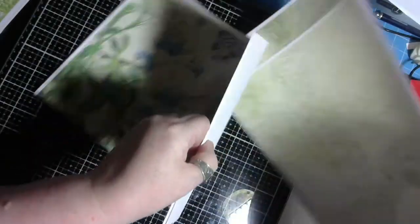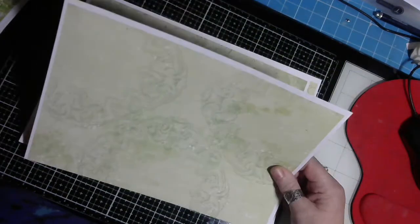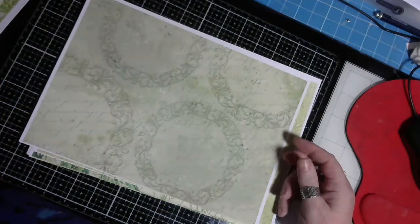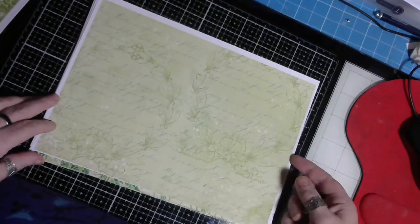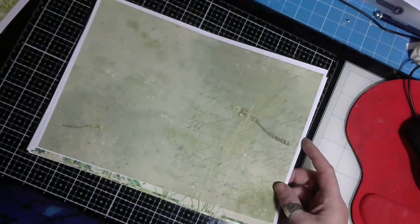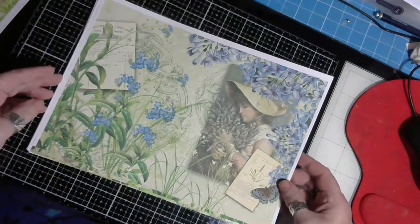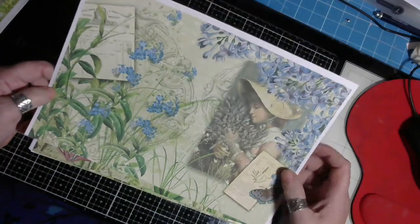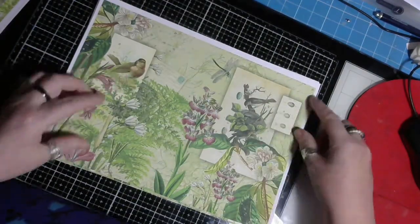So these are backing pages and I believe they go with the postcards. As you can see they're gorgeous backing pages — I love the dragonflies on them, absolutely gorgeous. And then these are the main pages — look at this, isn't that beautiful — butterflies, the flowers and lavender, absolutely love it, the birds, beautiful.